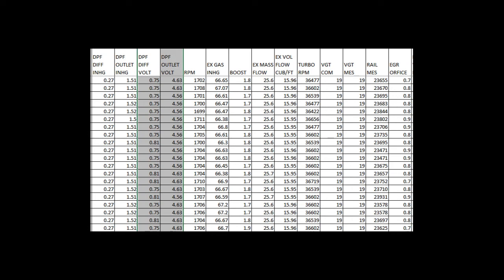What I missed all along was I wasn't looking at the DPF outlet signal voltage, because I rarely look at voltages. And what we all missed was we didn't know that when this fault went active, the ECM would drop the outlet pressure to 1.51.